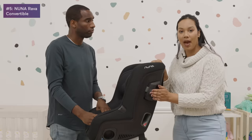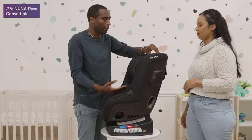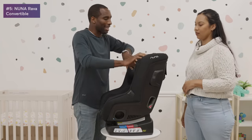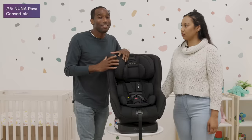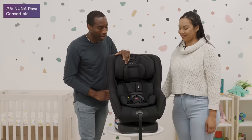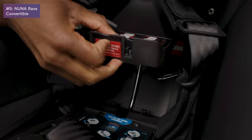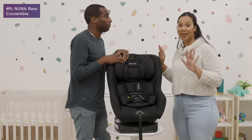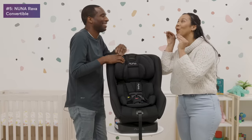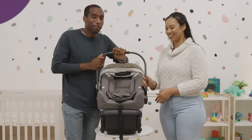All car seats we're discussing are safe, but this one has that added protection. Installation is super easy — you thread the seat belt through where it shows you in the back, and the latches are hidden underneath. This is my top pick and the car seat on my wish list.